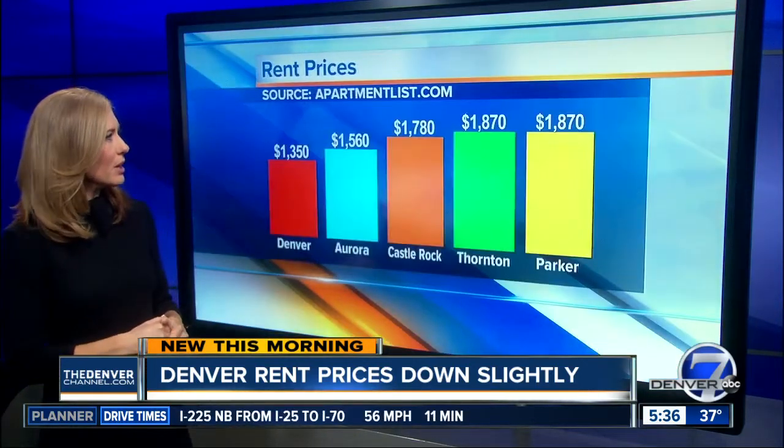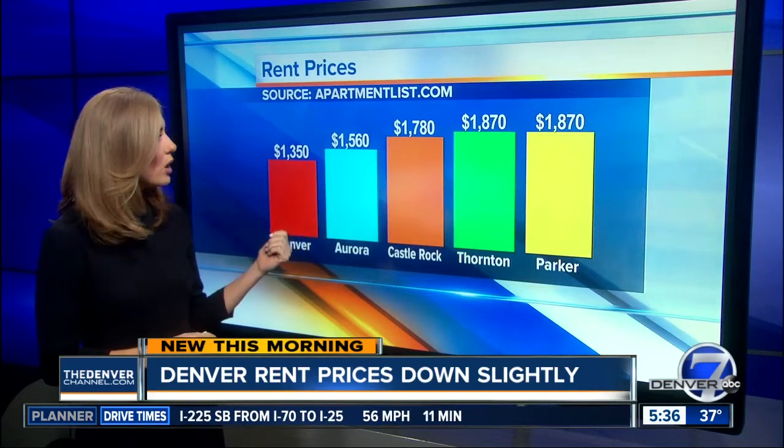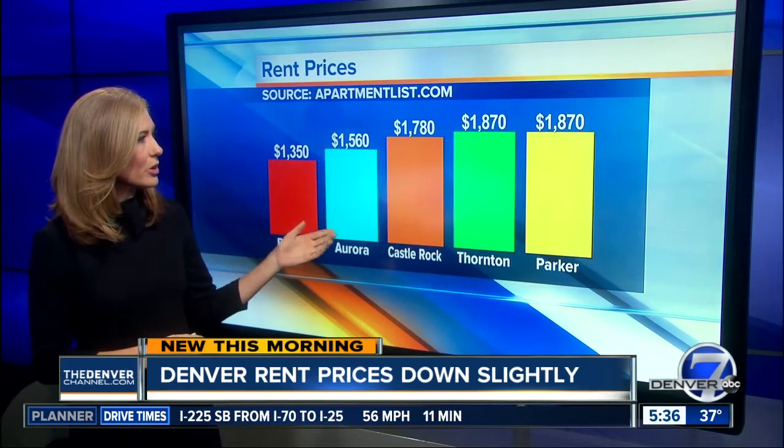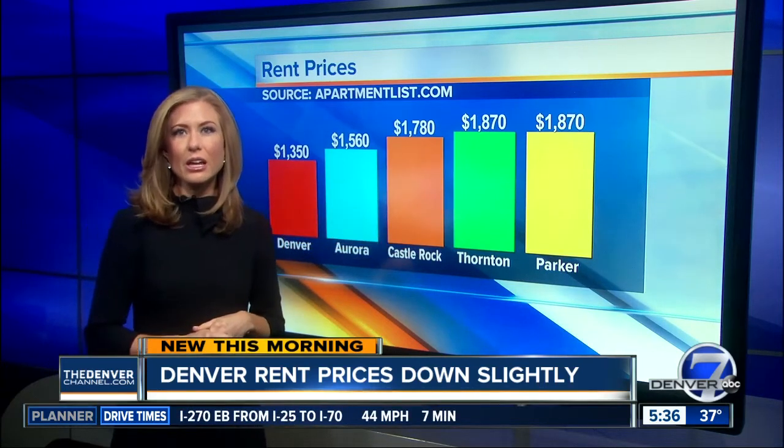A two-bedroom apartment in Denver costs $1,350, as we mentioned, but it's about $200 more in Aurora. You can see they just keep going up in Castle Rock, Thornton, and $1,870 in Parker.